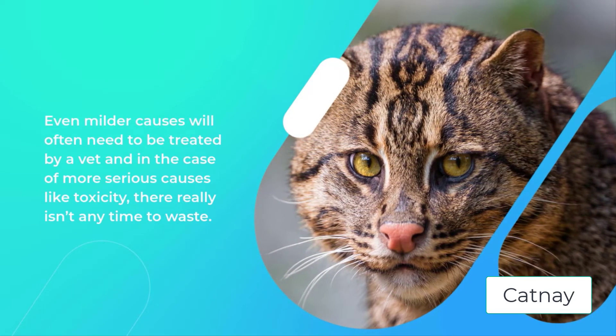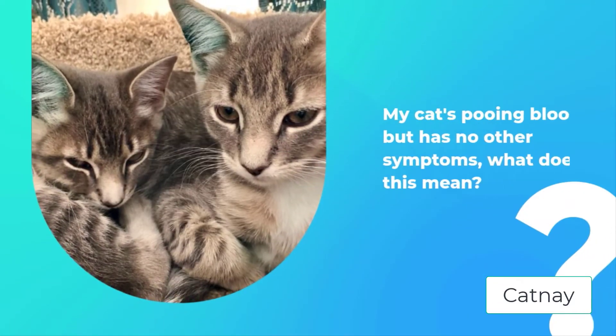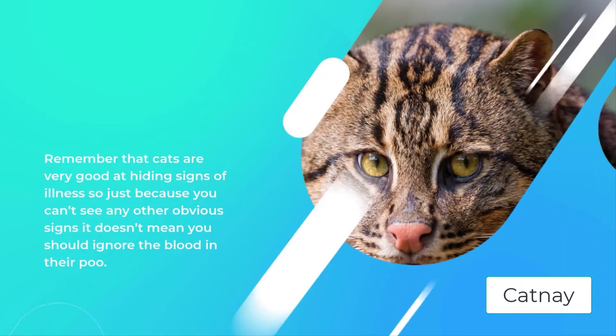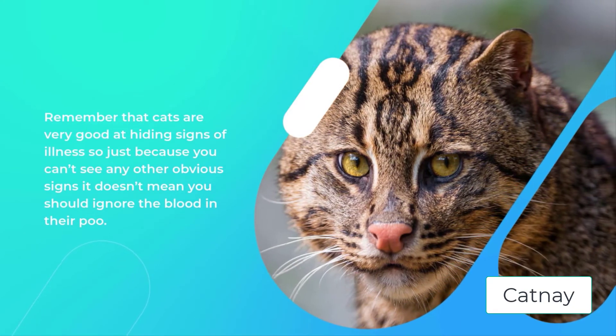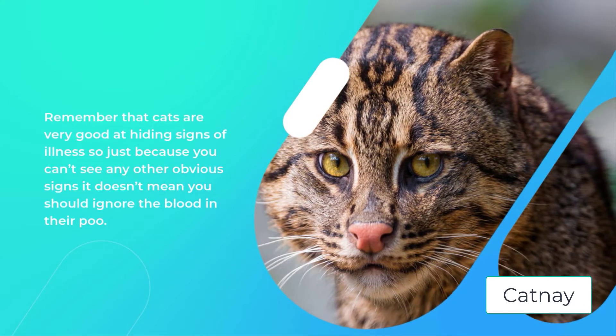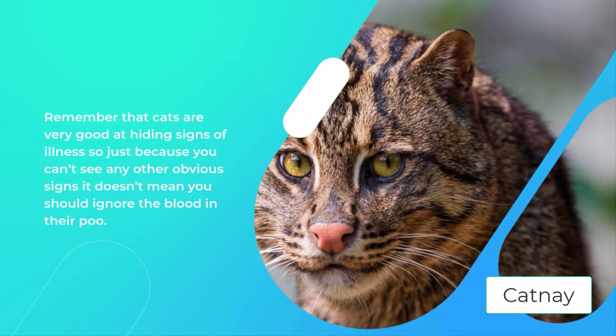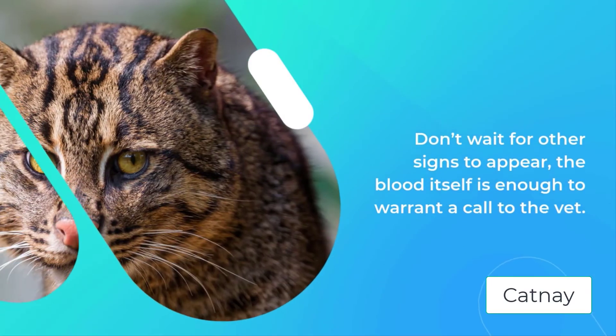My cat's pooing blood but has no other symptoms — what does this mean? Remember that cats are very good at hiding signs of illness, so just because you can't see any other obvious signs it doesn't mean you should ignore the blood in their poo. Don't wait for other signs to appear. The blood itself is enough to warrant a call to the vet.